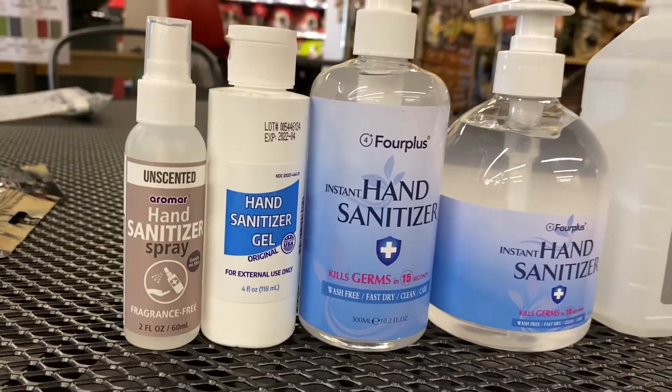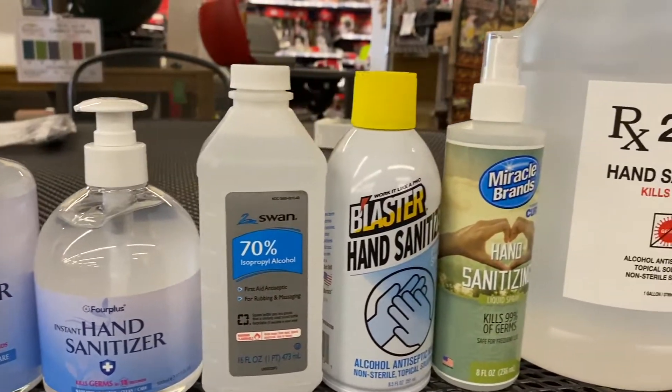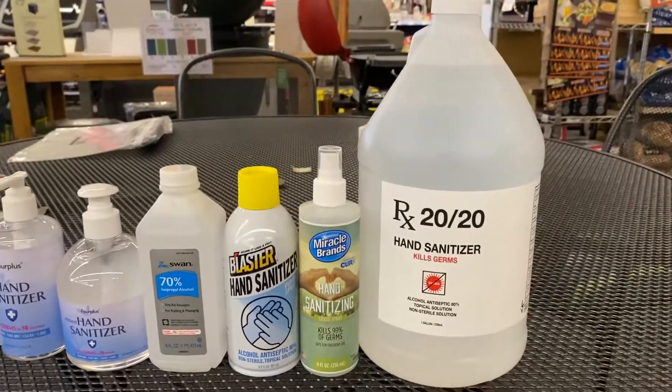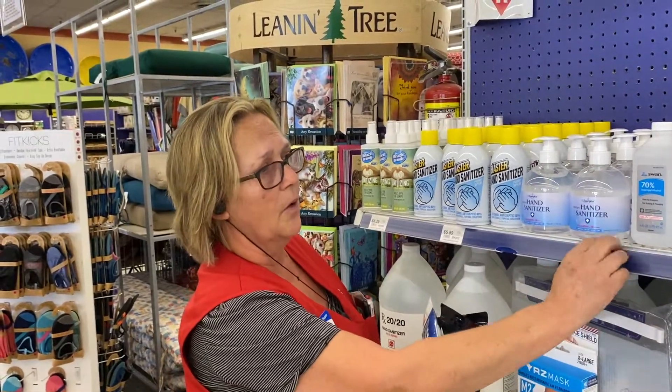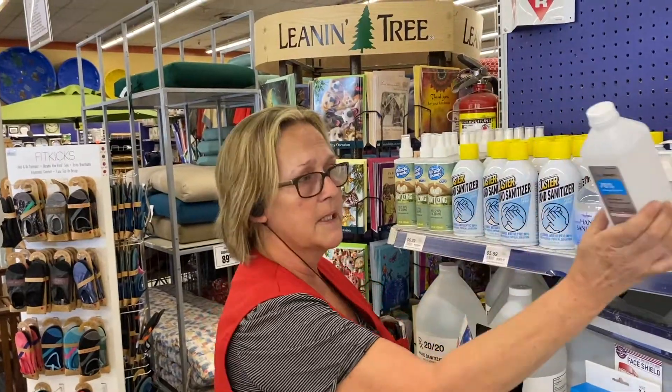Still so important to sanitize. We have all kinds of sanitizers, a variety of sizes — for home, car, or in the office. And if you're a business reopening, please remember we have gallon sanitizers at a really good price. And back on the shelves finally is our isopropyl alcohol that everybody's been asking about.